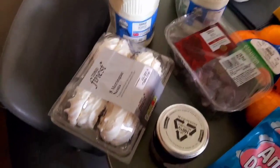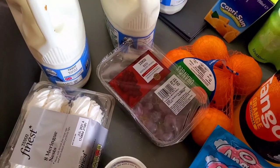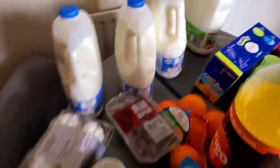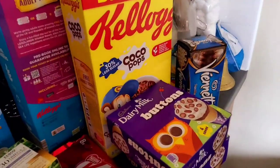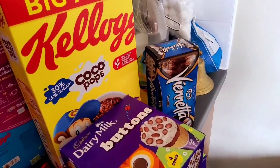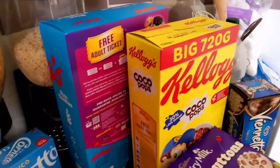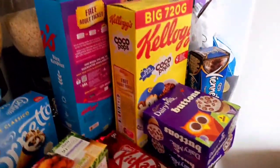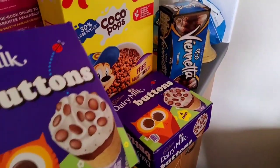Eight meringue nests, some red seedless grapes, some oranges. Then over here she picked up a Vienetta vanilla for the freezer, two big 720g boxes of cereal — Kellogg's and Rice Krispies — and two packs of Dairy Milk button lollies; you get four cones in a pack so she's got eight cones total.